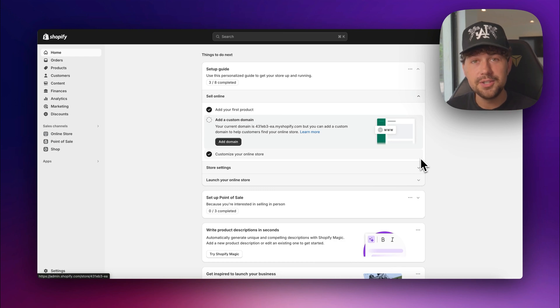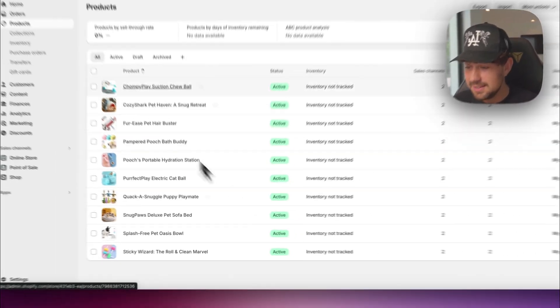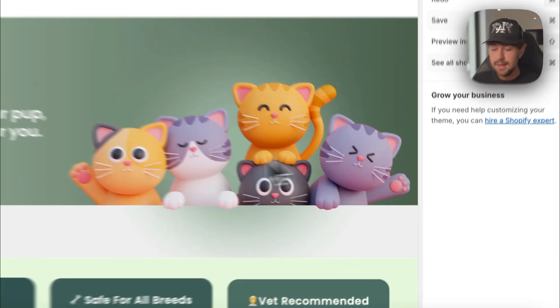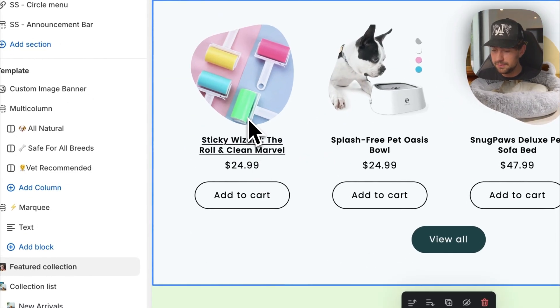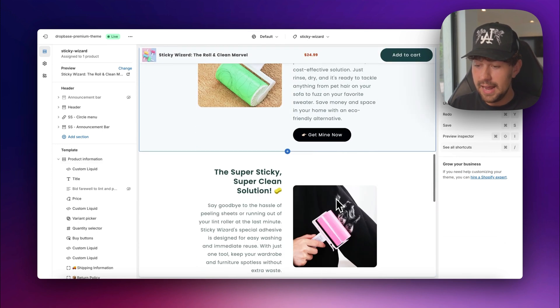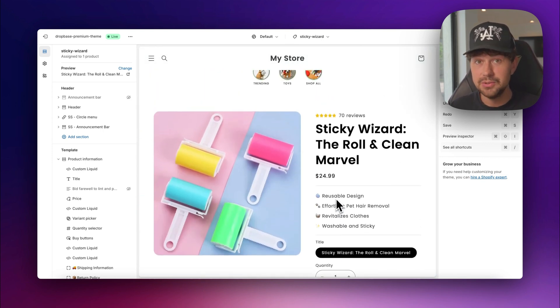After a few minutes, I got the notification that Dropbase uploaded all of those winning products to our store. Let's log back into Shopify and go to the products tab — as you can see, we got around 10 to 12 winning products. Let's go back to our online store and click customize to see the product pages that Dropbase built out for us. The first one has reviews built out, emoji selling points, a review section, and all product copy — which is absolutely insane.